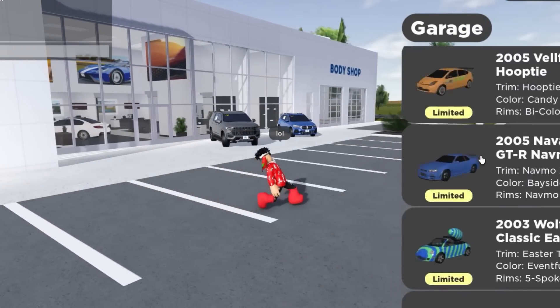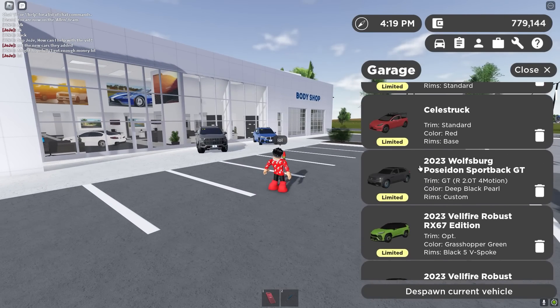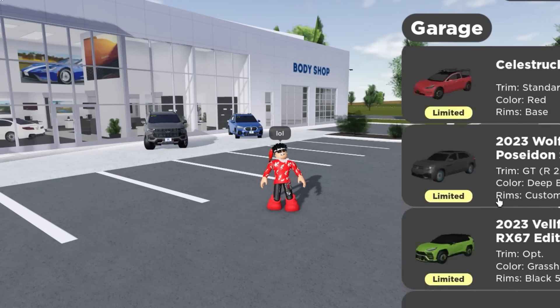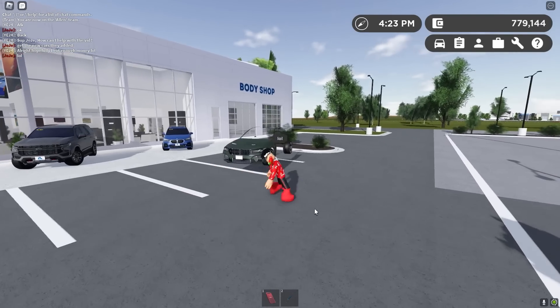This car is so beautiful. Let's spawn this beast in. Also, I noticed they didn't add the M2, the G87 M2. I know a lot of people were anticipating that, but it did not get added. Okay, what year is this? 2022.